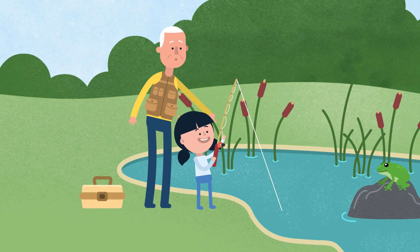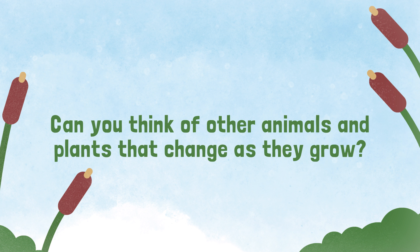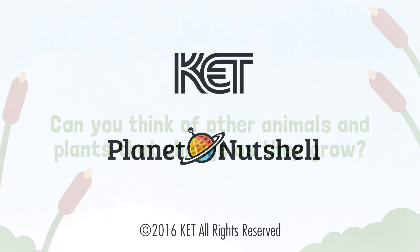Now when I go fishing, my frog buddies are always there to greet me. Can you think of other animals and plants that change as they grow?